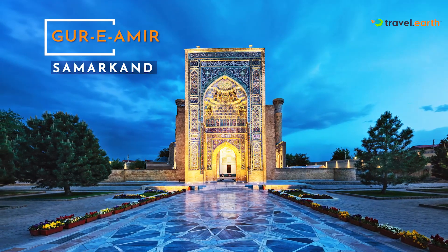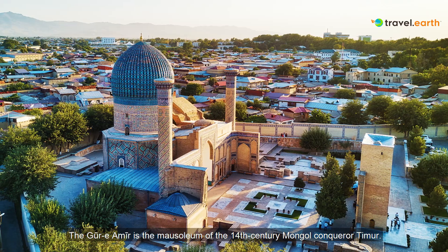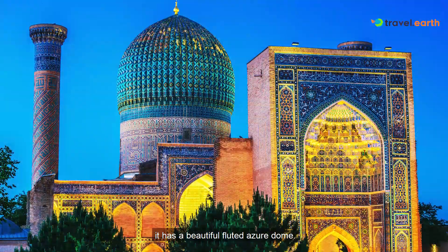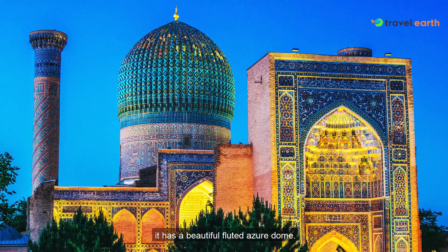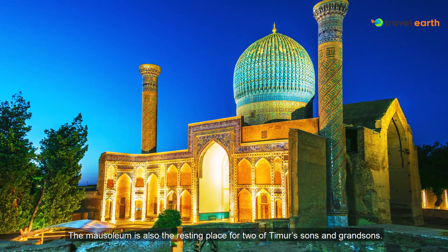Gure Amir, Samarkand. The Gure Amir is the mausoleum of the 14th century Mongol conqueror Timur. Literally translating to Tomb of the Commander, it has a beautiful fluted azure dome. The mausoleum is also the resting place for two of Timur's sons and grandsons.